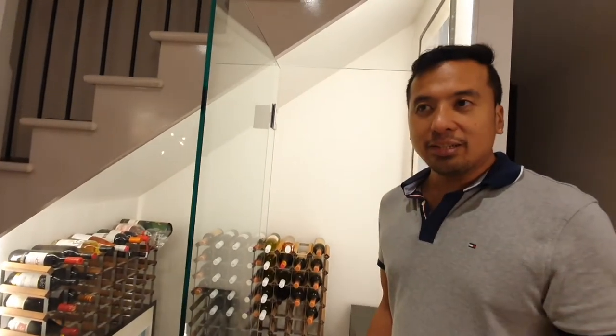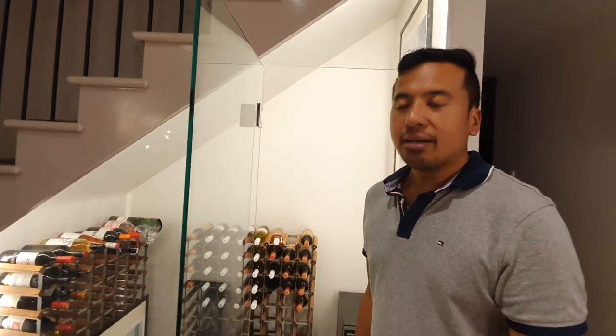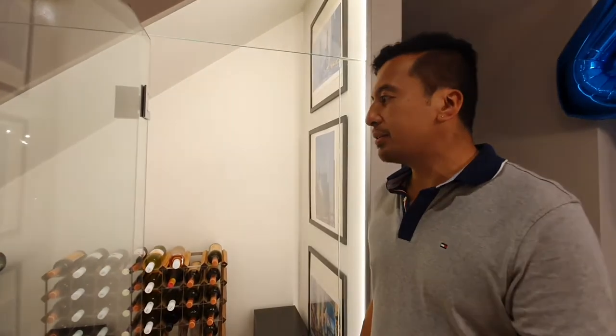What do you need the wine cooler for? For opened wines, and if you want to chill your wines. We have Google Home operated lights — I think it's Grid Connect. It was installed by Nova Electric — they're really, really good electricians. We'll put the link down below. It's all LED lights.